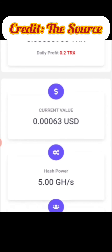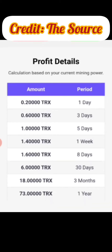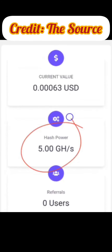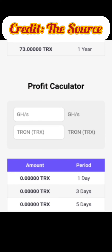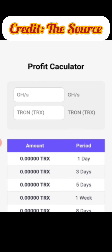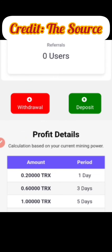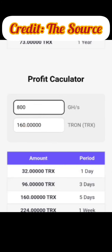The second and most important way is to get a paid mining plan. You can use the profit calculator to see your potential earnings. The minimum deposit on this platform is 800 gigahertz per second, which is currently 160 TRX — about $20. If you deposit $20 worth of TRX, in one day you'd make 32 TRX, in three days 96 TRX, in five days 160 TRX, in one week 224 TRX, and in one month approximately 960 TRX.